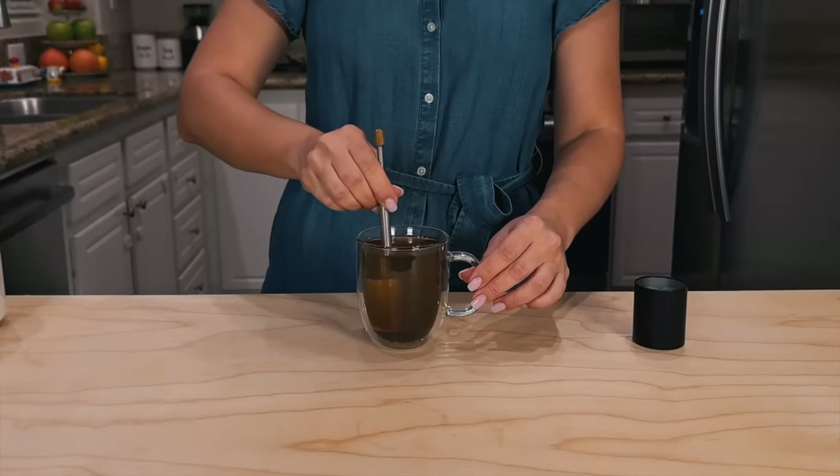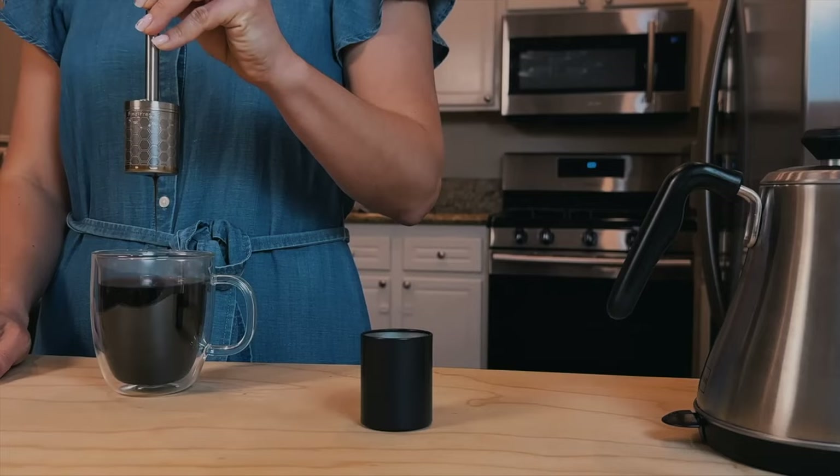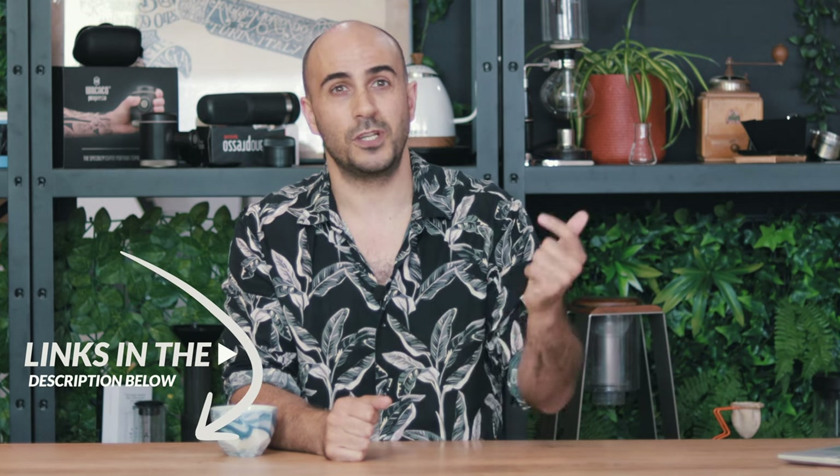You just swirl it around, give a couple of pumps to the plunger, it releases a few more of those coffee oils, and maybe gets you a decent coffee. I'm not expecting a huge amount, but it'll be interesting to see if this can really just be one of those pocket travel devices where you just have your coffee grinds and your little Final Press and make coffee pretty easily anywhere around the world. Link's in the description below, so check that out if you want to.